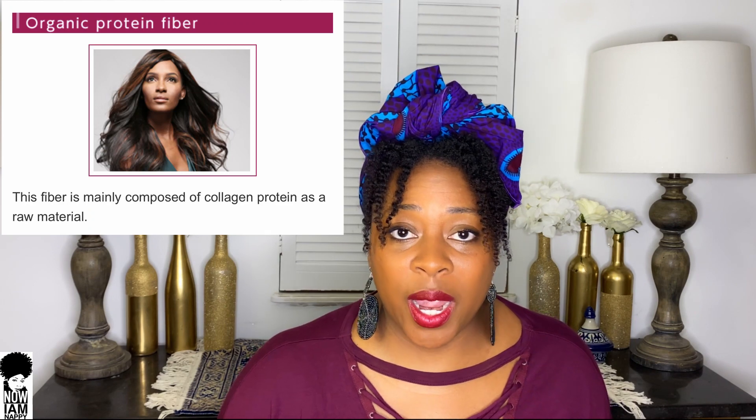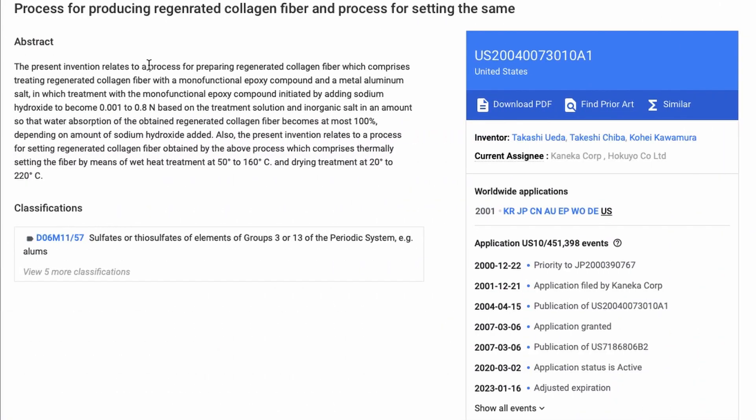Finally, we're going to discuss the last fiber on the website: organic collagen protein hair. I had a little trouble trying to find more information on it since the original links on the website have become dead, but the only thing I could see is that the brand who made it was called Ultima hair. I found their patent and saw that they used regenerated collagen to make this type of hair — using the collagen fiber along with a monofunctional epoxy compound and a metal aluminum salt to help mix the compound, heat it up, and create the fibers. It looks like a normal process with nothing extreme added to it. I'm happy to link this below for you guys to decide, because it looks like it is just regenerated collagen compounds.